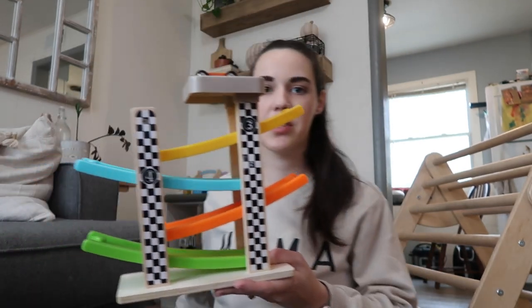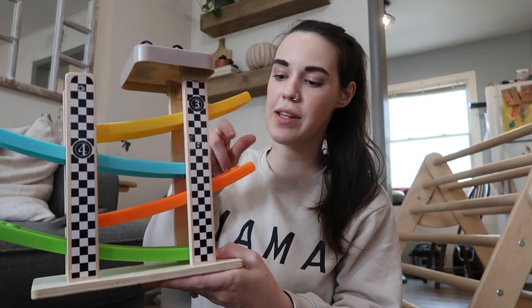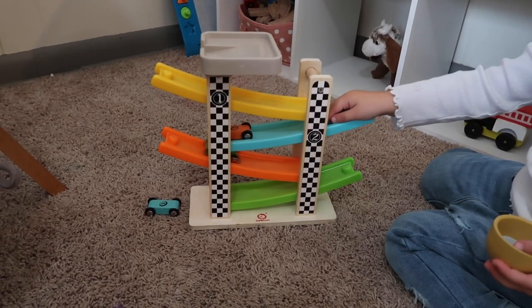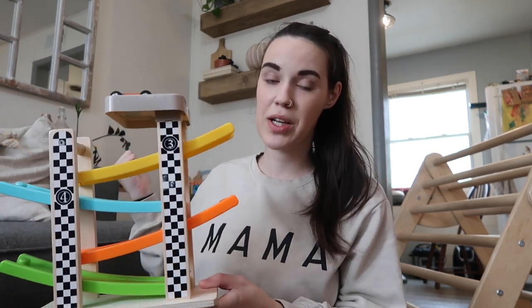Next up we have this little wooden racetrack. It's pretty small overall, which means it fits in our cube organizer great. It comes with four little cars that just go all the way down. They have so much fun with this — both kids love it, and Knox especially is obsessed with anything cars. I really wanted some sort of racetrack that was smaller to fit in our cube organizer and wouldn't take over our whole living room, and this definitely fit the job. I'll have a link to this and all the other toys in the description.